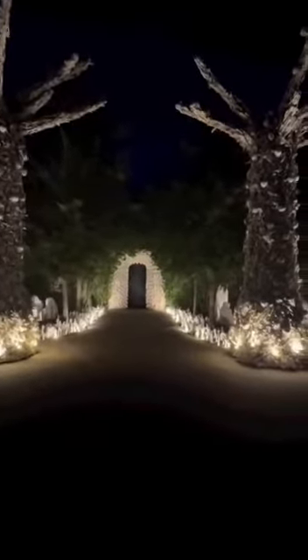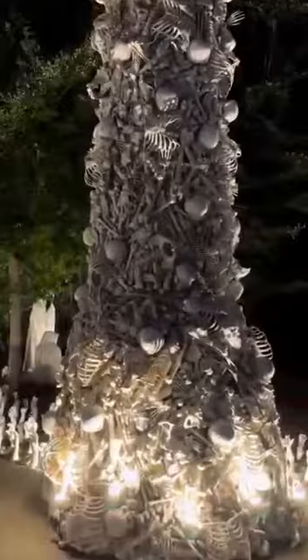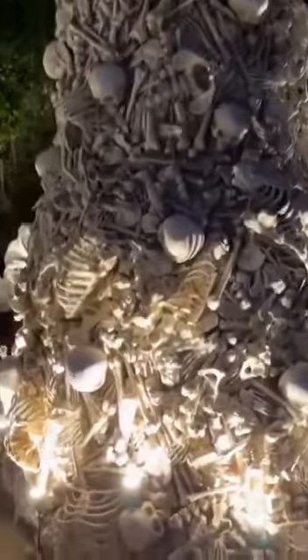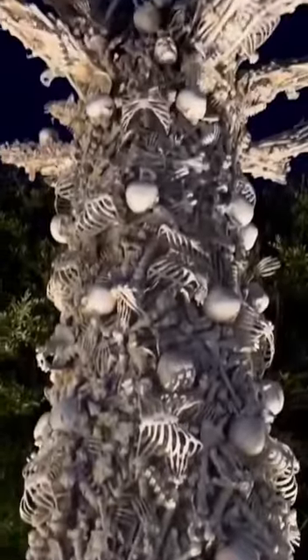I wanted to show you guys my Halloween decorations for this year. I decided to do a skeleton theme and had these bones and skeleton trees made.